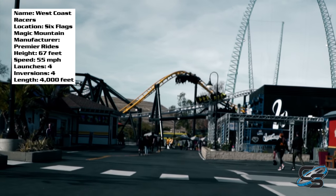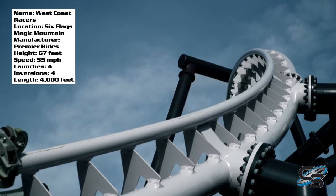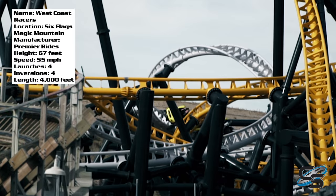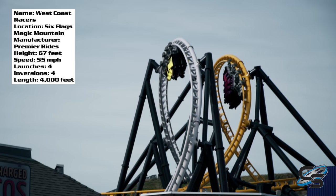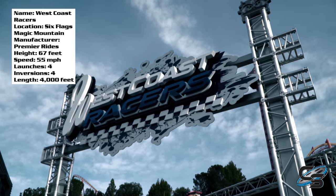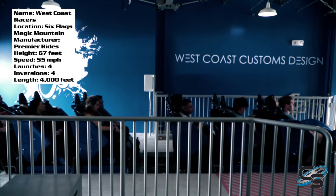A lot of people including myself were pretty disappointed in Twisted Colossus because it started off where you're getting a race almost every time, but now it rarely races — I haven't had a double duel on Twisted Colossus in years. West Coast Racers gives you that double duel every single time because they actually have the other train wait on the other side of the station and hold it until the next train is ready to dispatch. I wish they did that with Twisted Colossus. I got five rides on West Coast Racers and only once were we sitting there for a noticeable wait.